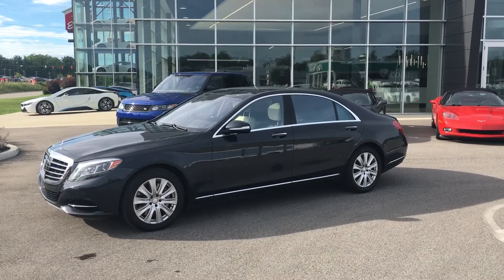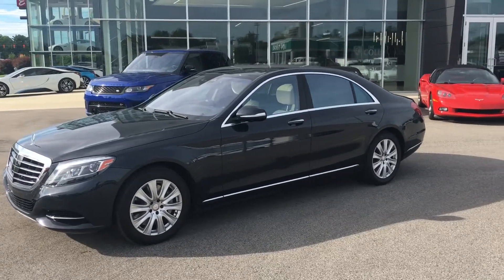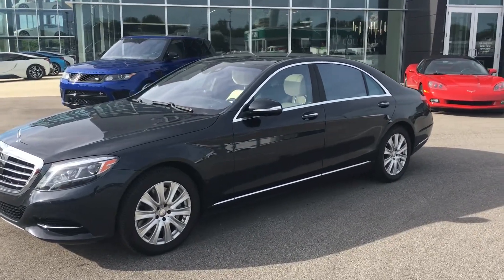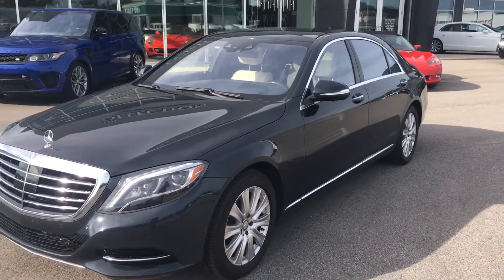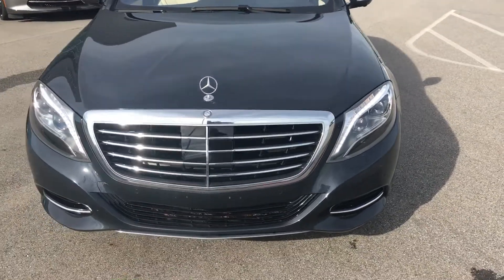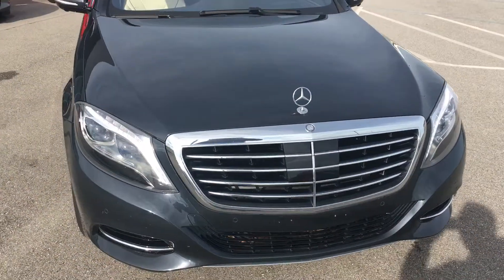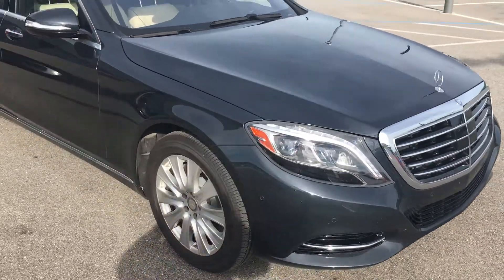Hey, good afternoon, this is Benjamin here at The Collection by Coast to Coast Imports. Today I'm going to bring you a walk-around video of this gorgeous blue Mercedes-Benz S550. As you can see, this car is in just immaculate condition — there's just not an apology for this car whatsoever.